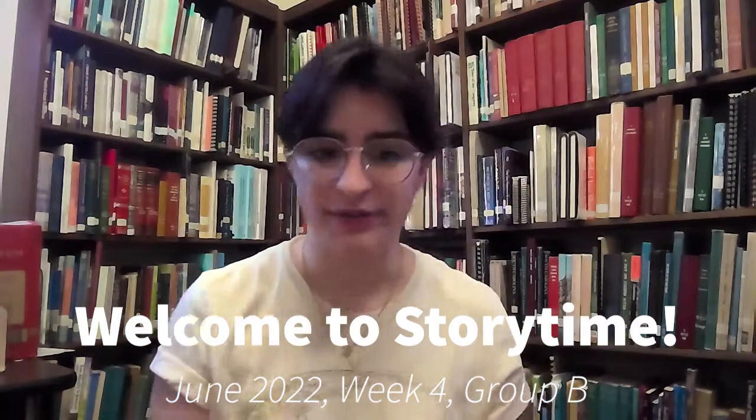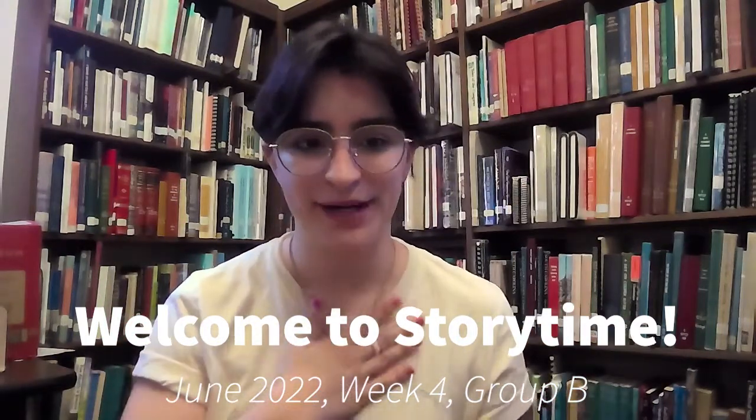Hi everybody! Welcome to Storytime with Fairfield County Library. My name is Miss Nina and I am so excited for Storytime today. It's summer reading so we're doing hybrid Storytimes. That means we're going to do Storytimes in person at the library and Storytimes online here.